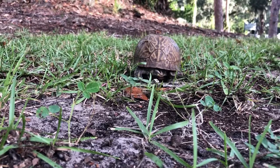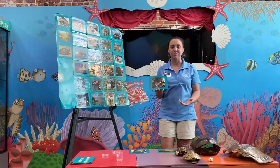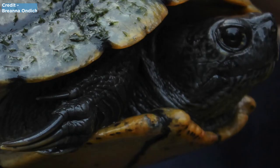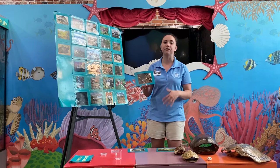The yellow-bellied slider has limbs very similar to our diamondback terrapin — they do have webbed feet and claws as well. With the yellow-bellied slider, you can actually look at the front claws and be able to tell if it is male or female. If it is a male, it will have much longer front claws than a female. That's how these guys attract mates — they wiggle those front claws in front of a female's face to get her attention.